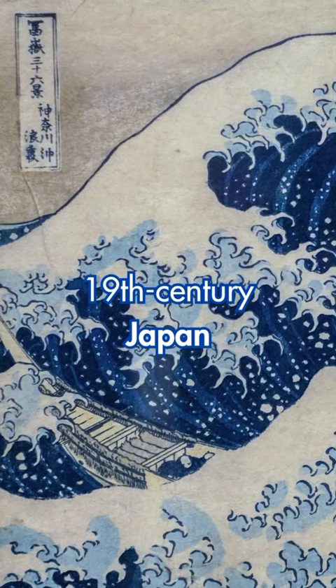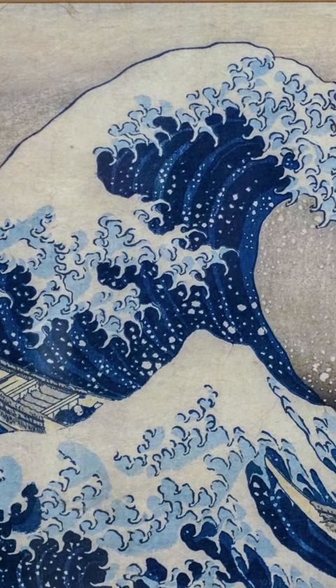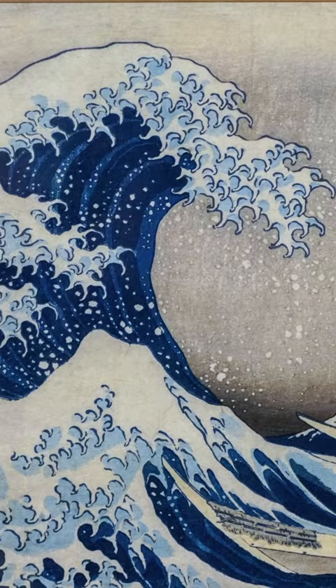This print is from a series titled 36 Views of Mount Fuji by Katsushika Hokusai. If we read the print like we would the words in a paperback novel from left to right, you might first notice the massive swelling wave as it reaches across the composition from left to right.